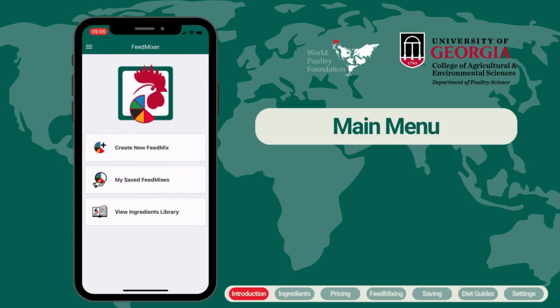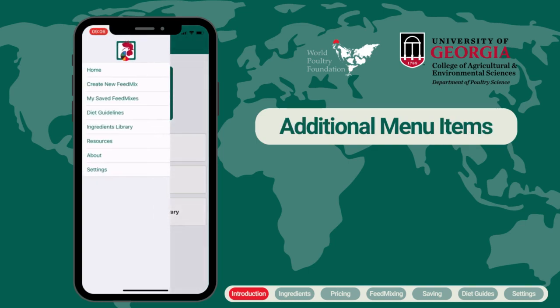When you enter the home screen you see three main options: create a new feed mix, my saved feed mixes, and view ingredients library. Additional options are found by clicking on the button in the top left corner of the screen.